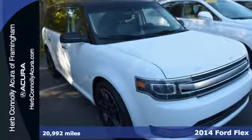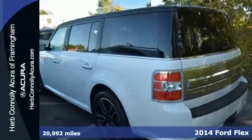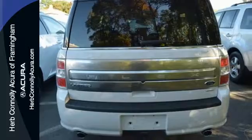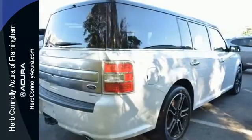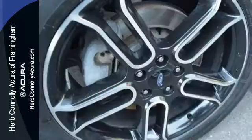It's a 2014 Ford Flex Limited. This is a highly functional full-size family ride with bold styling and three rows of seats. It comes nicely equipped with remote keyless entry, power windows, locks and mirrors, and steering wheel audio controls for maximum convenience.